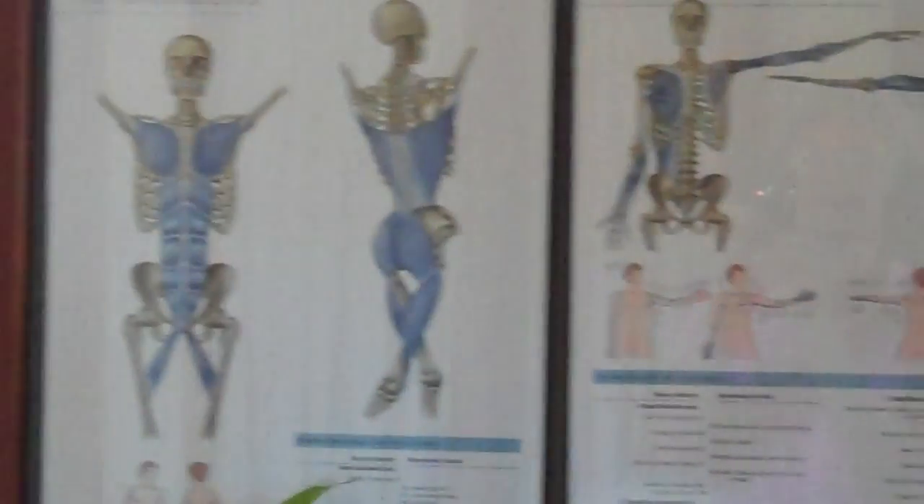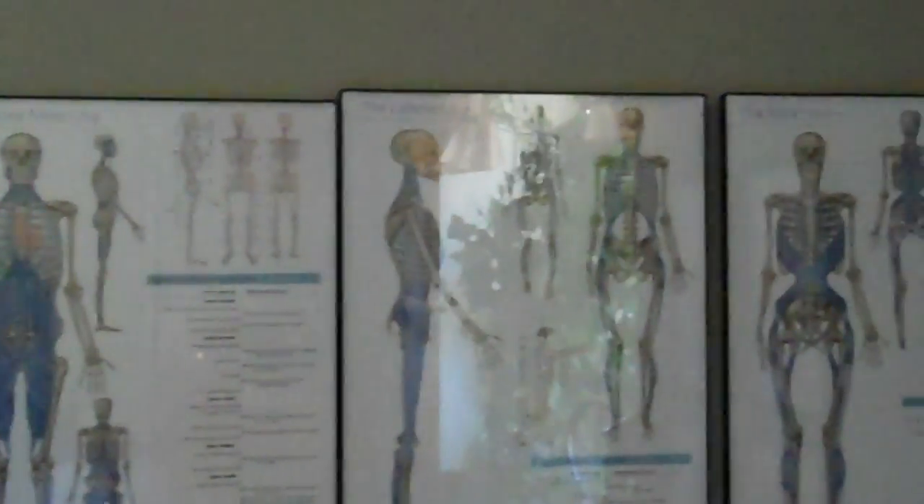I'm standing in front of these posters that are extracts from the book Anatomy Trains by Thomas Myers. These posters show some of the new advances in dissection of fascia, which is very important because fascia has always been discarded by the dissectionist to get to the muscles and the bones.